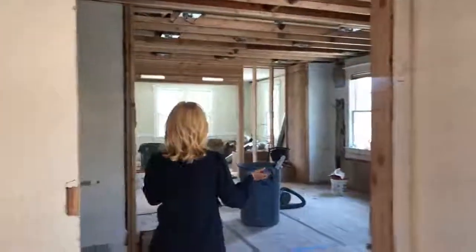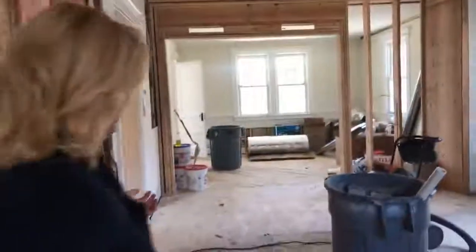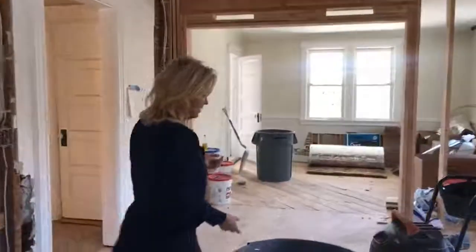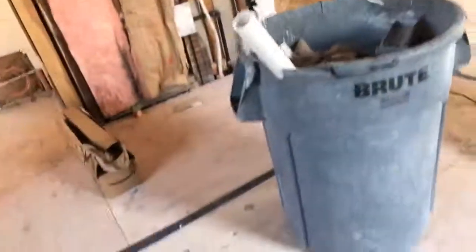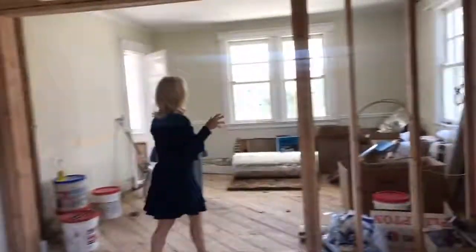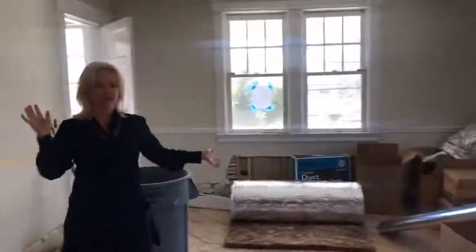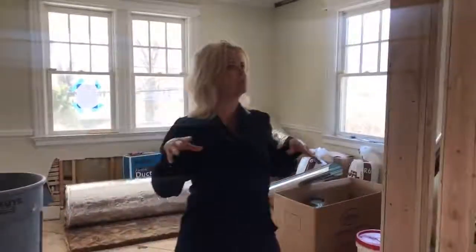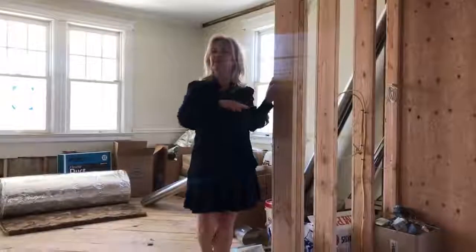Moving on up into the kitchen, you can see it's completely gutted down to the studs at the moment. Sheetrock will begin in here soon. Here you can see the area for the island — the trash can is sitting right in the island space at the moment. And this area is the dining room area. When we were here last, we talked about what was going to go here — this is a bar with a wine refrigerator and cabinetry above.